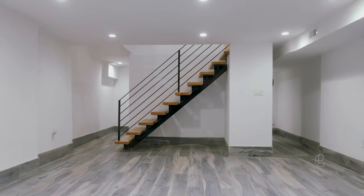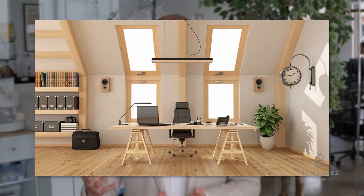What I mean by that is finish a basement, put up a wall somewhere to create an extra bedroom, or if you have something like an attic, maybe you can finish it for that to become a nice office or an extra living space.